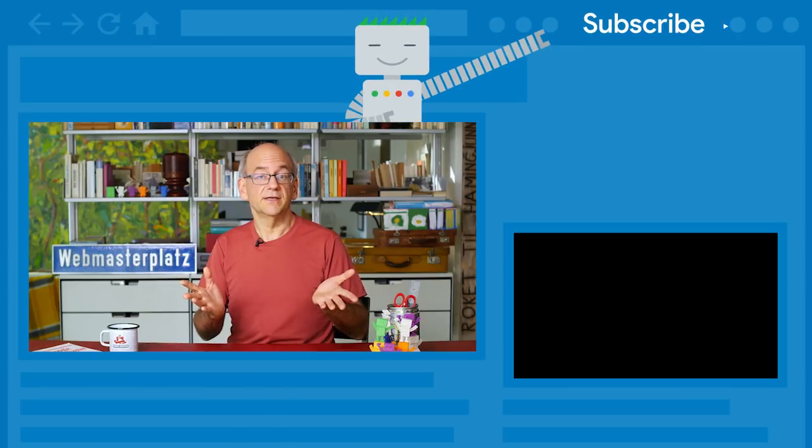You can join the discussion in the Webmaster Forum. Plus, check out the links below to get even more helpful information.